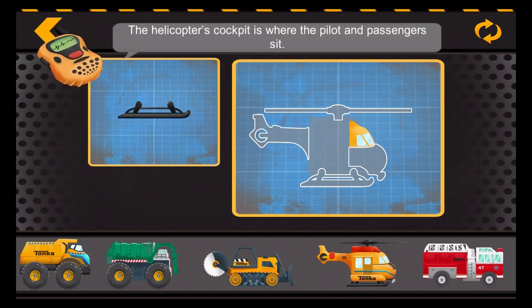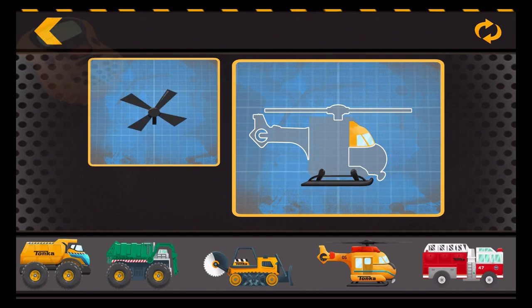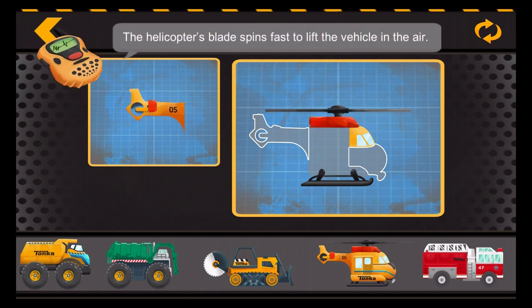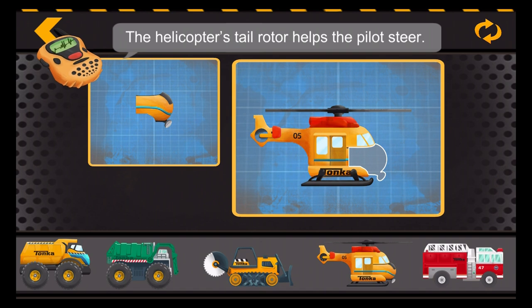The helicopter's cockpit is where the pilot and passengers sit. The helicopter's landing skids are lightweight but strong. The helicopter's blade spins fast to lift the vehicle in the air. The helicopter's tail rotor helps the pilot steer.